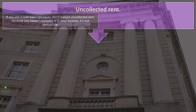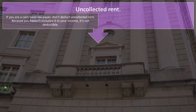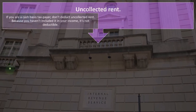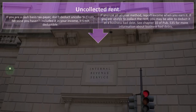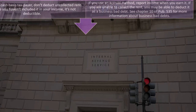Uncollected rent. If you are a cash-based taxpayer, don't deduct uncollected rent because you haven't included it in your income — it's not deductible. If you use an accrual method, you report income when you earn it. So if you are unable to collect the rent, you may be able to deduct it as a business bad debt.